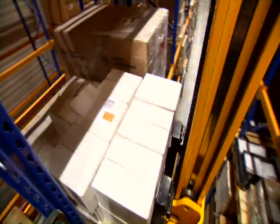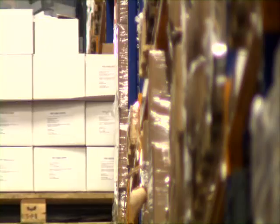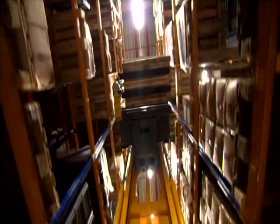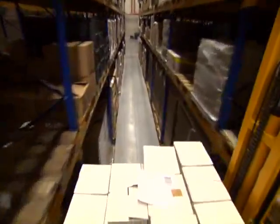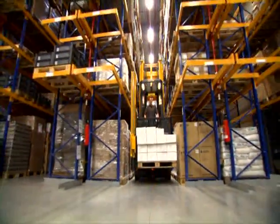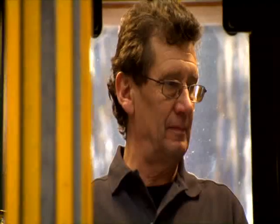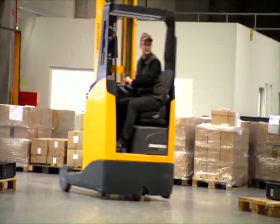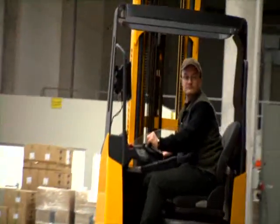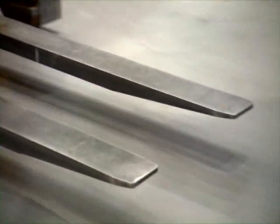Due to load recognition, mistakes are eliminated — efficiency without scanning. The truck transmits the information to the warehouse management system that the product is ready for pickup. The reach truck picks the pallet at the pick-up and deposit station and takes it to the shipping area.